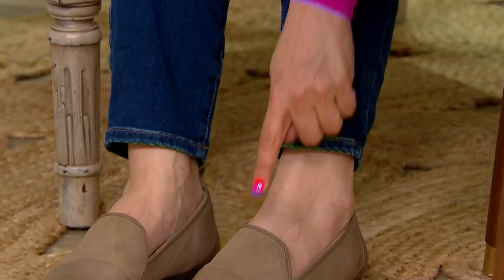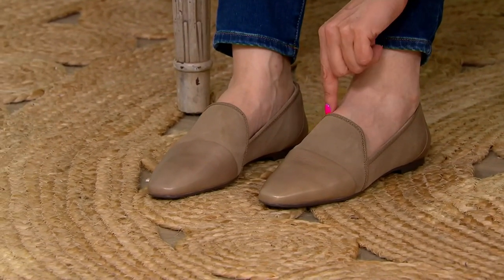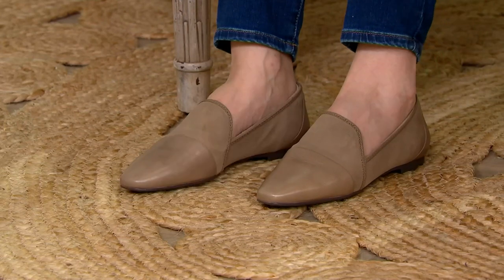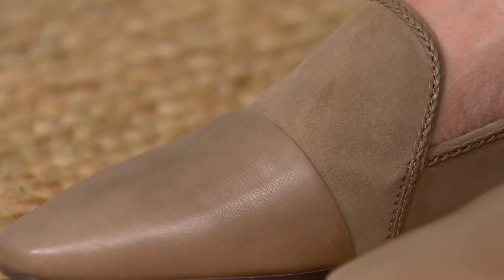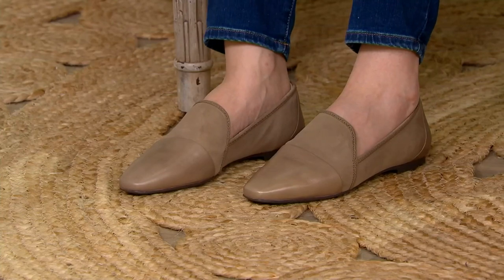Leather and suede mixed media upper. That gorgeous braiding all the way around — that is all hand done. Classic menswear-inspired loafers. That's such a great shot right there. Look at the luxury of these shoes.